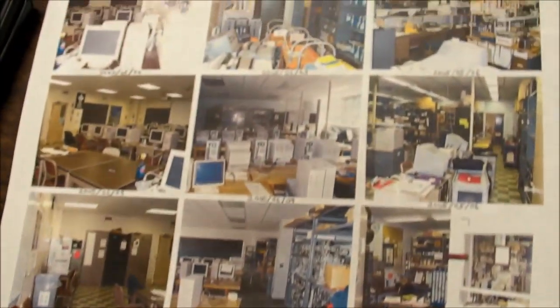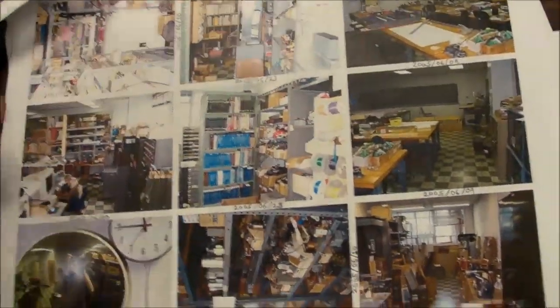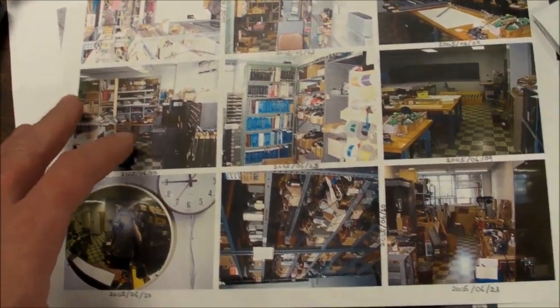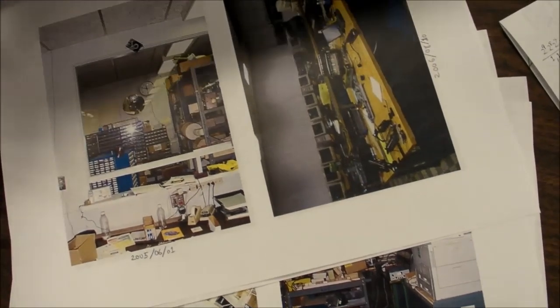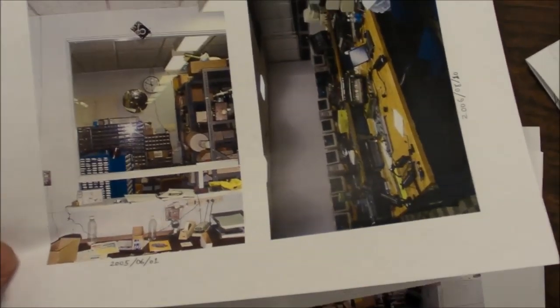Some of these videos will happen before the move, some after. I also printed off pictures — most of them from 2005 or 2006 — of what the lab used to look like, so I can take the same picture from the same position and direction to have a nice series of before-and-after pictures that I'll probably include in these videos.